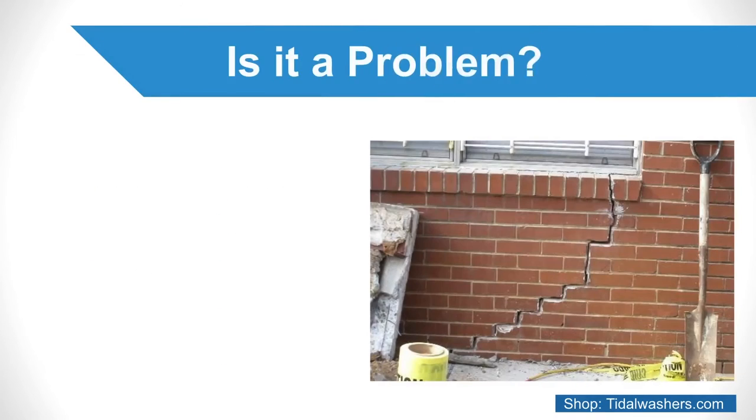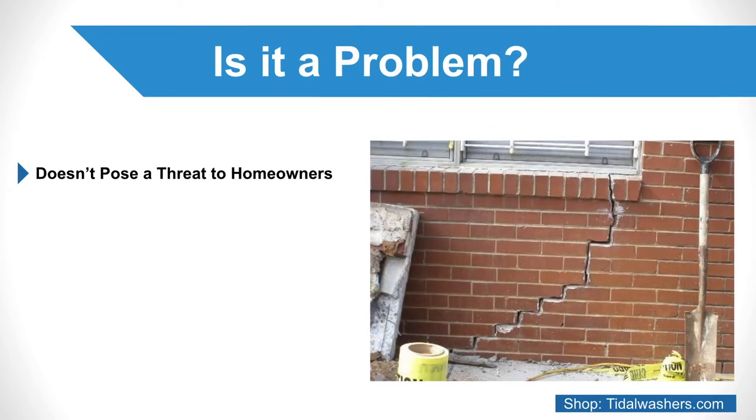Is it a problem? Efflorescence doesn't pose much of a threat to homeowners, but it does indicate that there could be too much moisture exposure. If it grows abundantly or frequently, even after cleaning, it may imply a structural problem with the house or building.